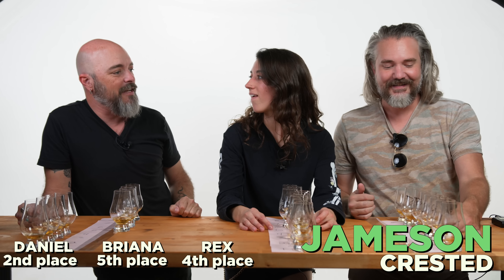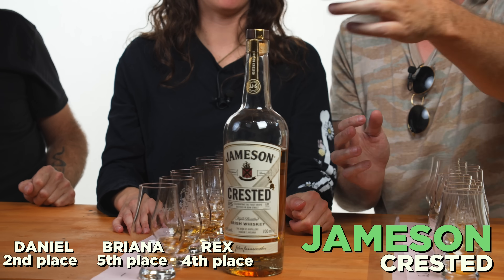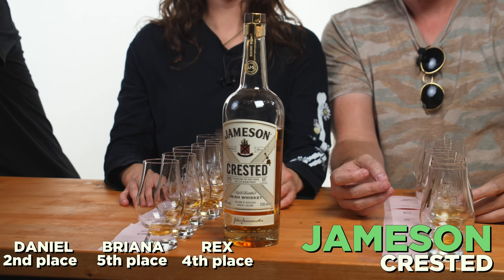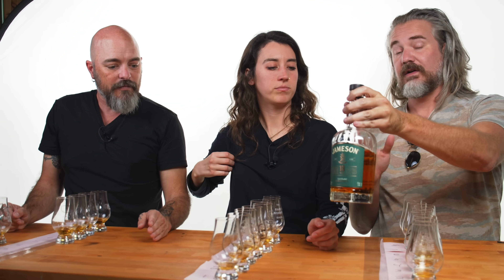Fifth place for me was D — the original Jameson. We were all over the map on that one. Fourth place for me was G, which is the Crested. That was their attempt to recreate one of the original Jamesons — we recently reviewed the Crested on the Vault channel and we liked it. That was right in second place for one of us, middle of the road for others. We all have different rankings on this one.